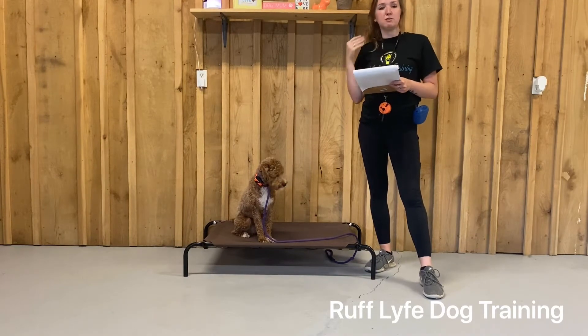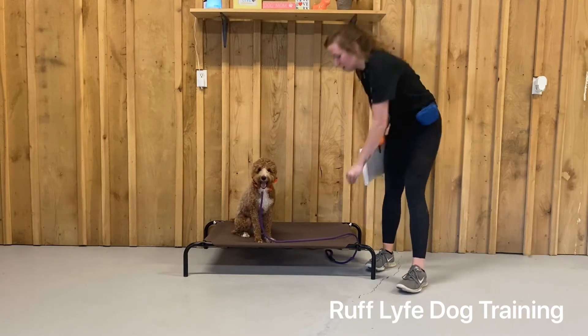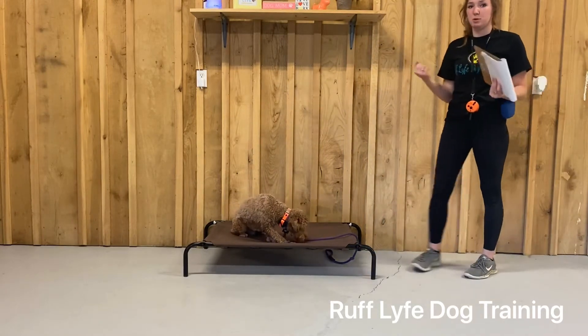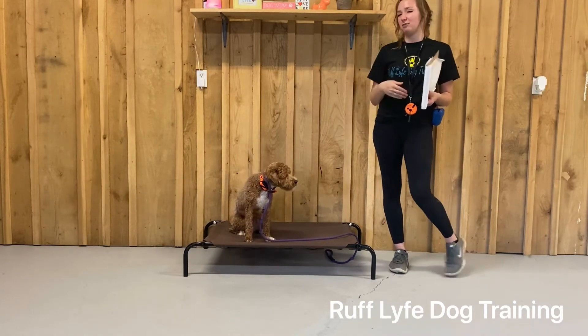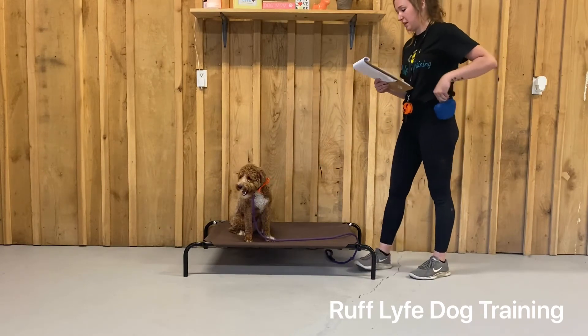When giving him treats and rewards for doing place, you want to be sure to put the treats directly on the place mat. Good boy! This adds reward to the place itself, so instead of him walking off to get treats from you, he's going to think: I wait on the place mat, I get the treats on the place mat, so I stay here — versus walking halfway off to get them. So treats directly on the place mat.